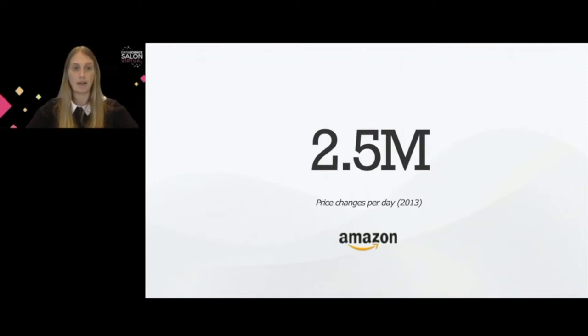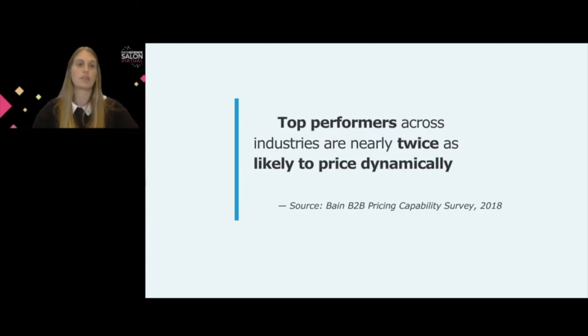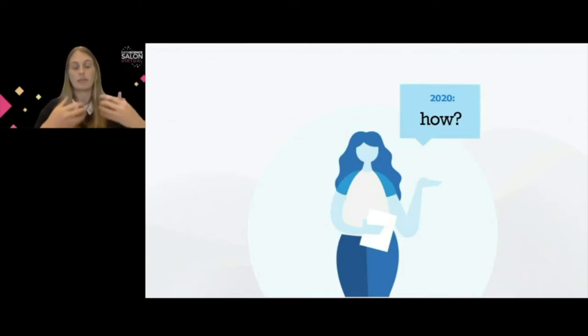Two years ago, in 2018, Bain and Company did a survey where they concluded that top performers across industries are nearly twice as likely to price dynamically. So most top performers were able to follow the same Amazon path by pricing dynamically. However, the question in 2020 is no longer whether to apply dynamic pricing or not — top performers are already doing so. The question in 2020 is how to do so intelligently, because the idea is not only to change prices as often as possible to match a competitor's price, but to do those price changes in an optimal way.